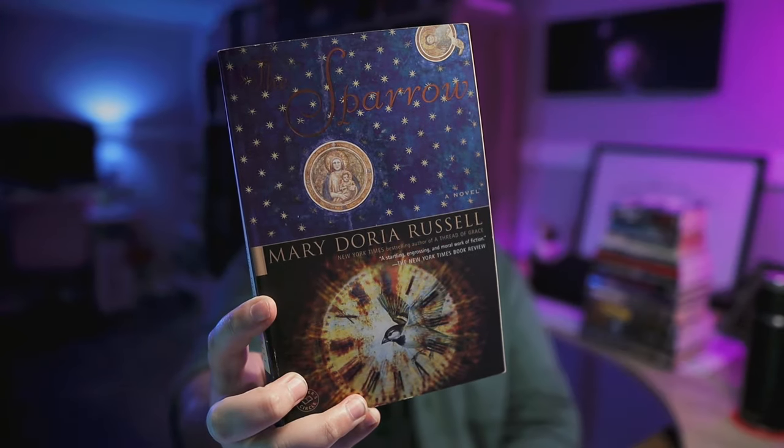The Sparrow — Mary Doria Russell's 1996 debut novel. It's the story of a Jesuit priest having a crisis of faith during a mission to an alien planet. I've seen this one getting talked about quite a bit here on BookTube as of late. It seems pretty controversial — people tend to either love it or hate it — so I want to see what all the hype is about.